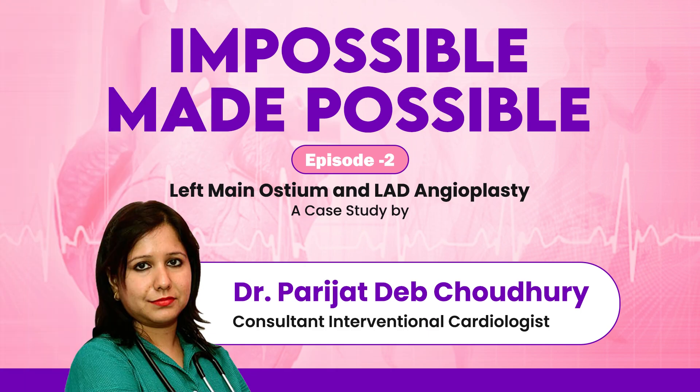Good morning. I am Dr. Parijat Dev Choudhuri, Consultant Interventional Cardiologist. I am from Manipal Hospital Mukundapur, Kolkata.